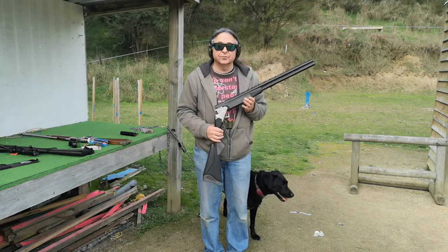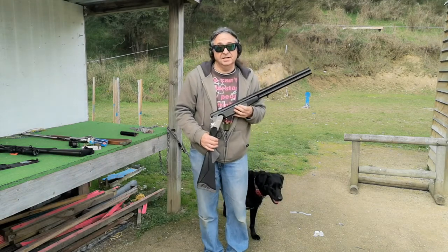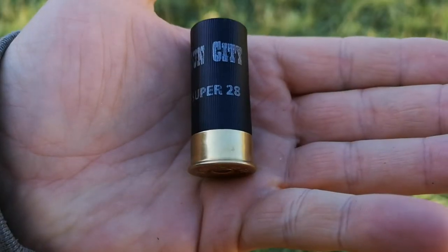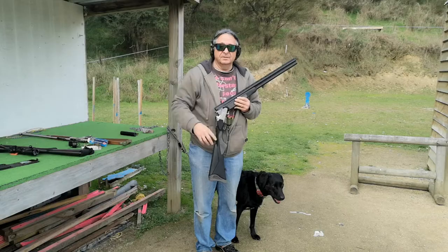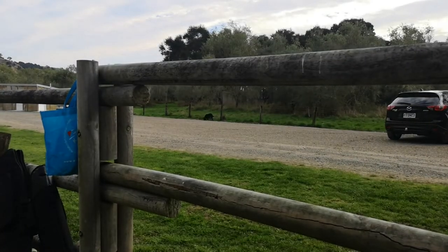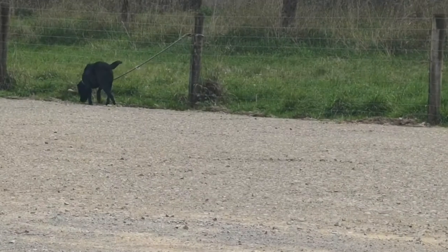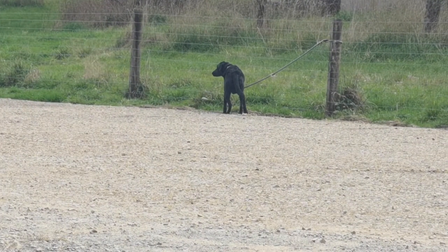Next, we have an ordinary 12-gauge shotgun — the sort of thing you'd use to shoot clay pigeons or indeed ducks. Because this is much louder, we're going to remove Rocky from the scene and put him about 20-30 yards that way. Rocky is all the way over there, and you can watch him while I get the shotgun.